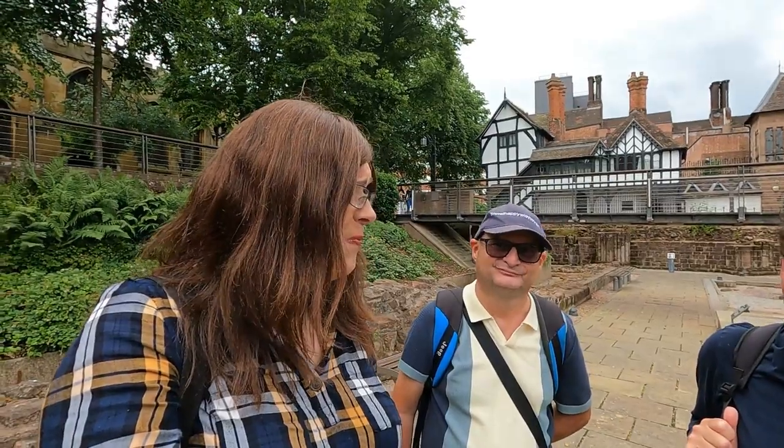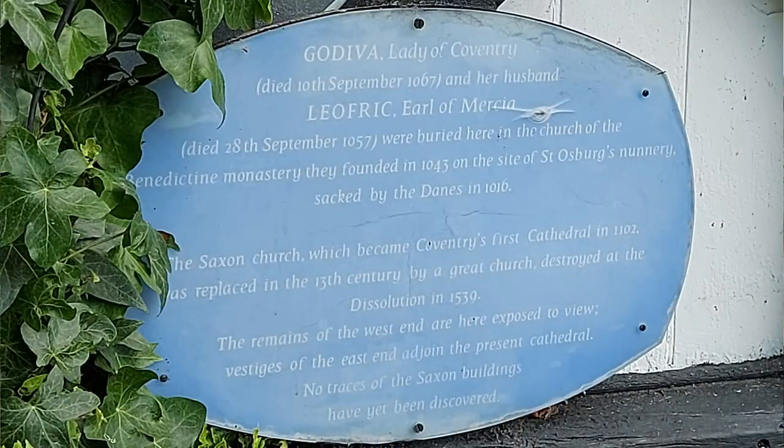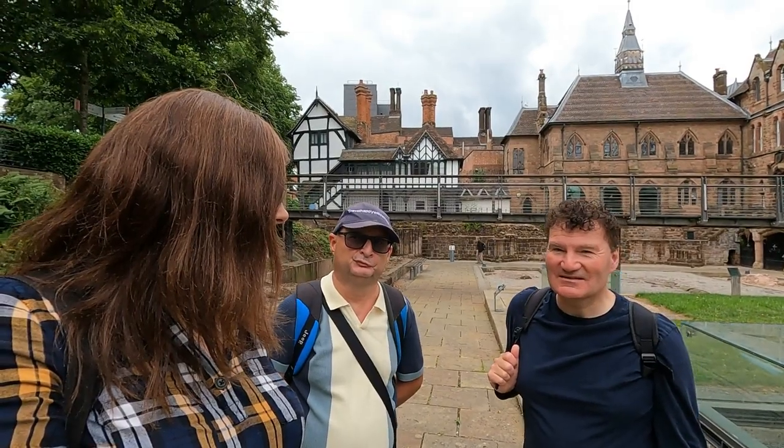Lady Godiva was one of the plaques — the oldest one on there, the one going back furthest in time. She died in the year 1067 and she's supposed to be buried here somewhere with her husband Leofric. There's a blue plaque I can see on the wall; it's a little inaccessible and faded, but if I can photograph it I'll put it up on the screen. It's very pleasant here in the grounds — very quiet compared to the city centre. So we'll head on now up towards the cathedral.